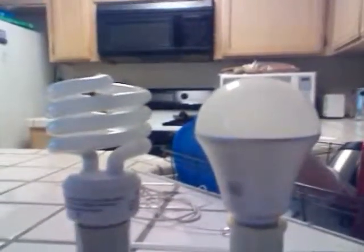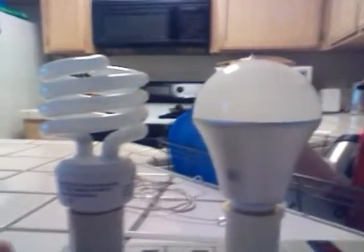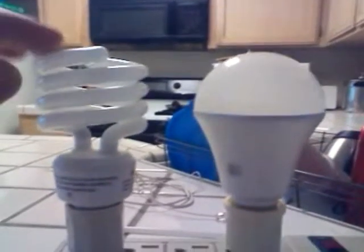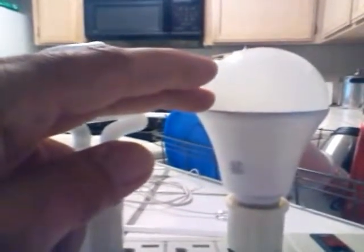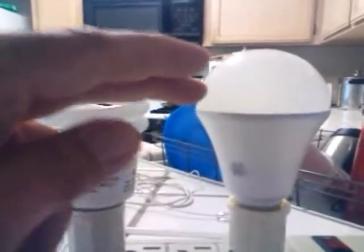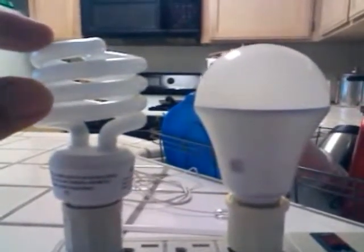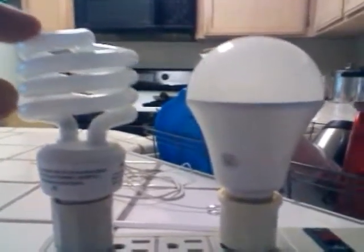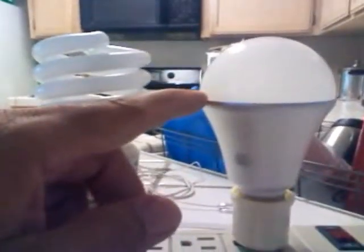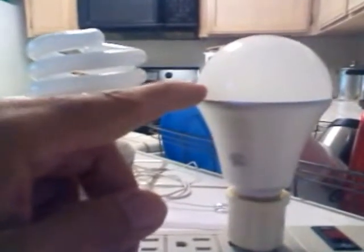Hello YouTube, this is Mr.Dark219 with a comparison of a 23 watt CFL bulb and a G7 900 lumen 9 watt LED bulb. The CFL is made by FEIT and it's comparable to a 75 watt incandescent. The LED is made by G7 Power and it's comparable to a 65 watt incandescent.